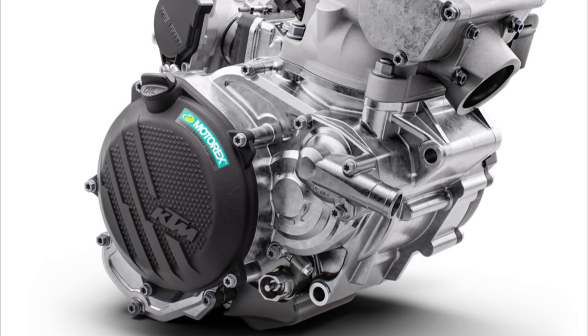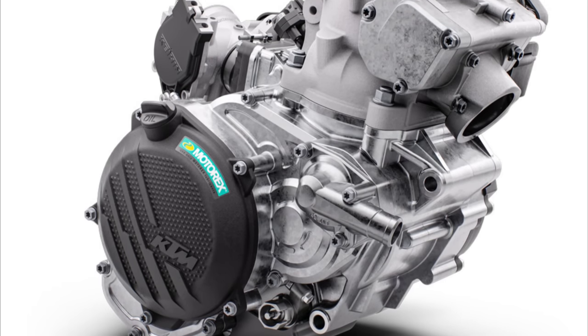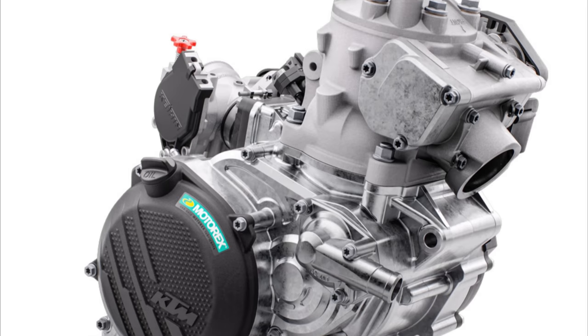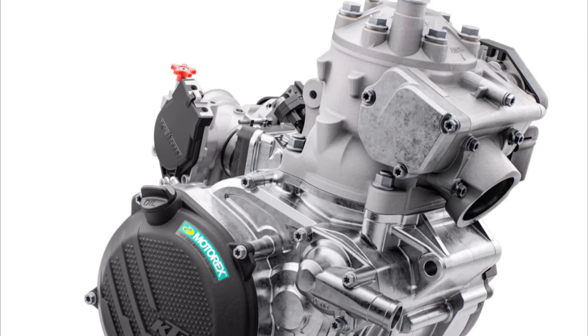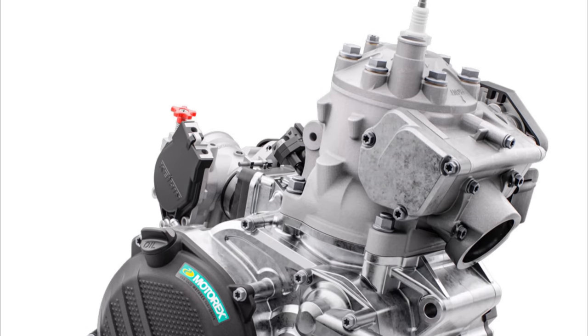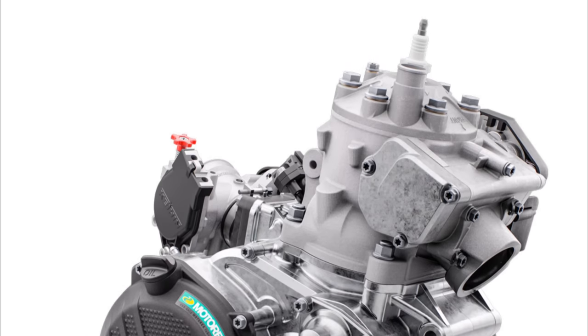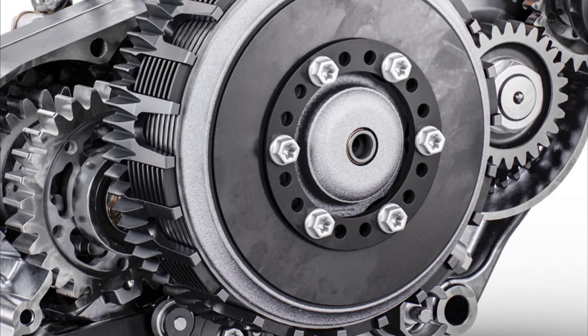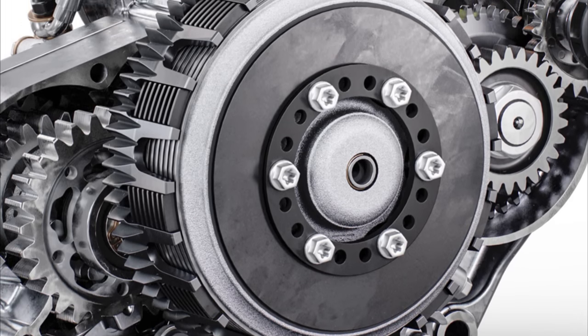We can't talk much about the engine because we don't have a lot of information, but we can say that this is really the top of technology and that KTM is really trying to keep two-stroke motorcycles alive. The engine is very small and light, but strong and durable — KTM engineers did a very good job. As in earlier models, KTM still uses a steel clutch with a DDS system, which has proven to be very good and of high quality.